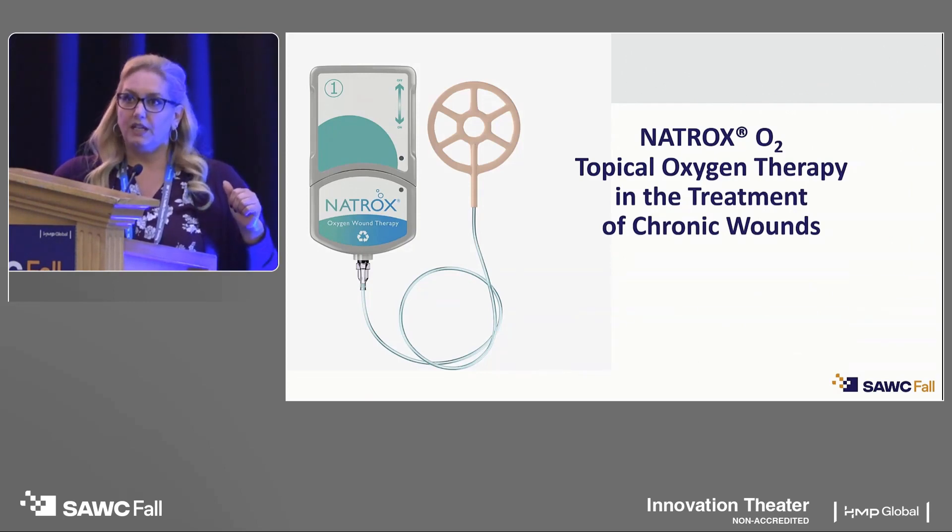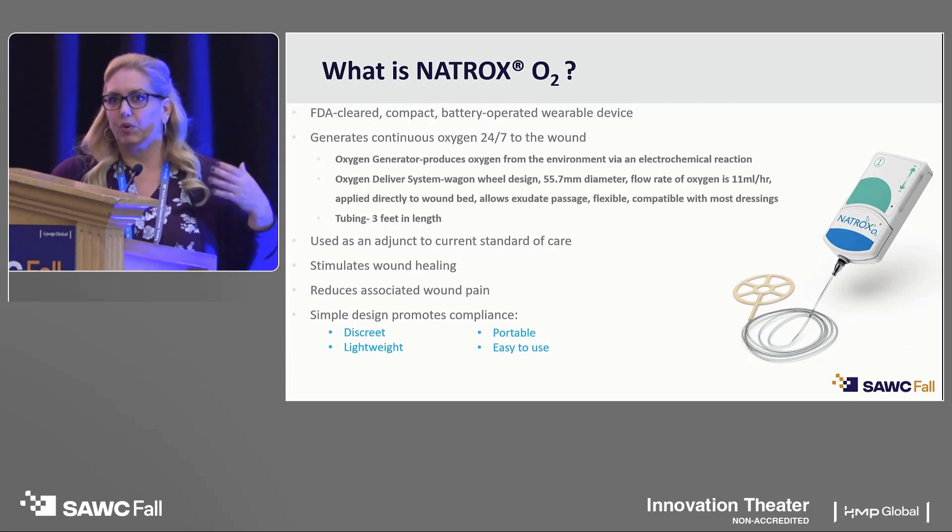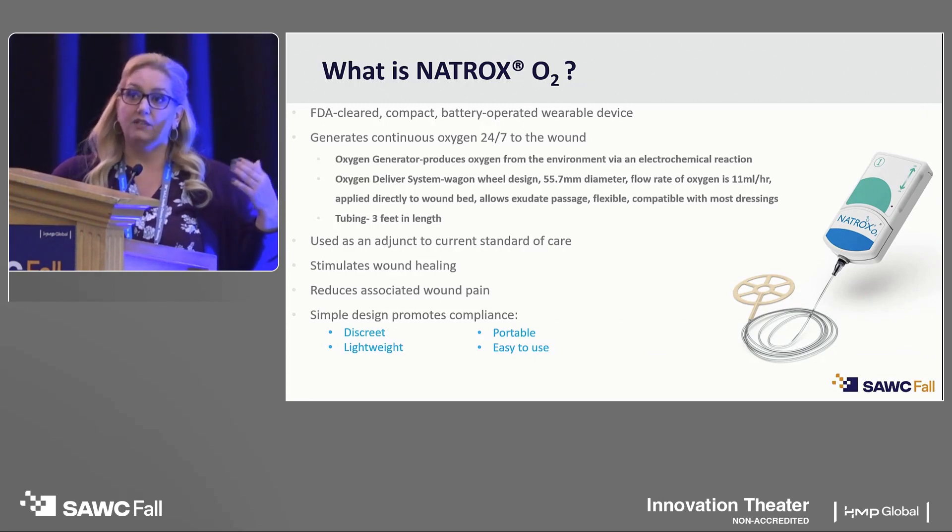I'm going to introduce you today to Natrox topical oxygen wound therapy, and it's different from other topical oxygen therapies available on the market. Natrox is an FDA-cleared, compact, battery-powered wearable device. The wearable aspect is really important because it supports the patient across their wound healing journey and allows them to continue their activities of daily living, increasing quality of life and adherence — which we all know we struggle with in chronic wound care patients.